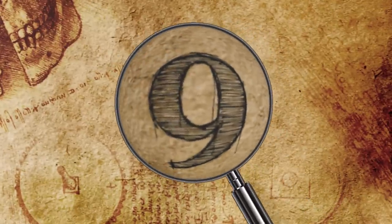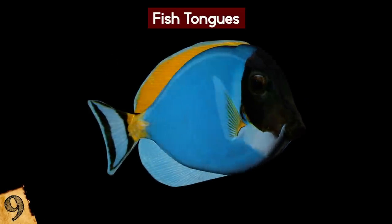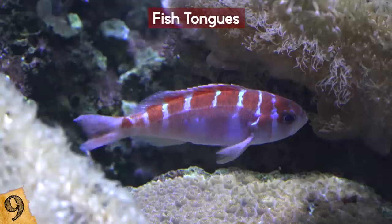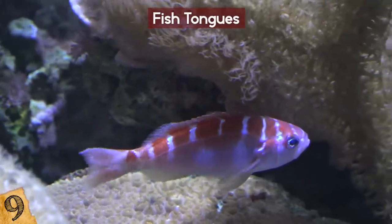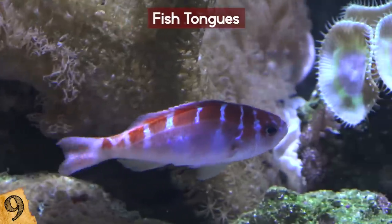Number 9: Fish Tongues. This next real-life zombie isn't an entire creature, but instead one particular organ — a fish's tongue. The takeover happens when a group of creatures called Cymothoides, that live in tropical and subtropical waters, swim into a fish's mouth through its gills and start to eat the tongue.